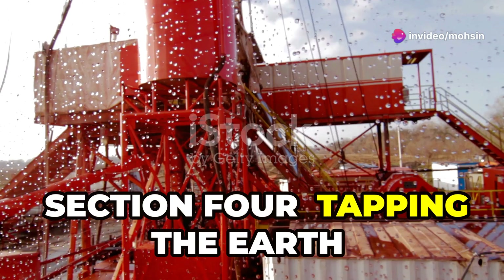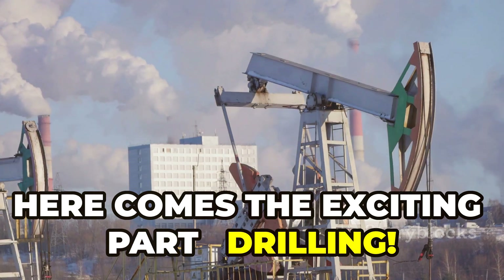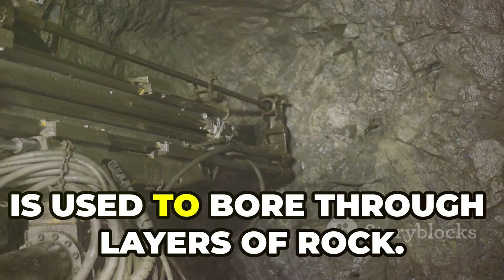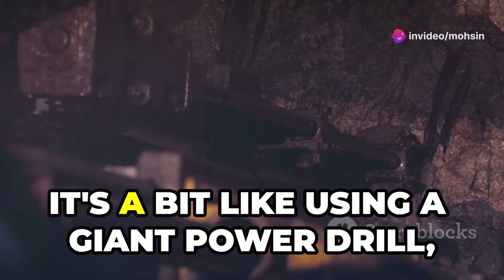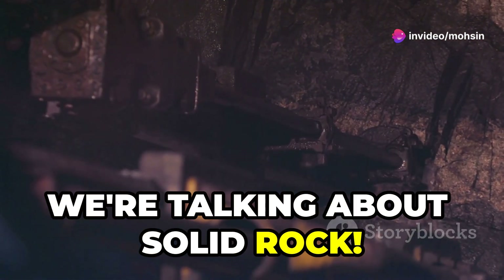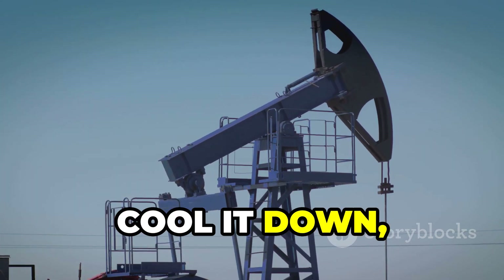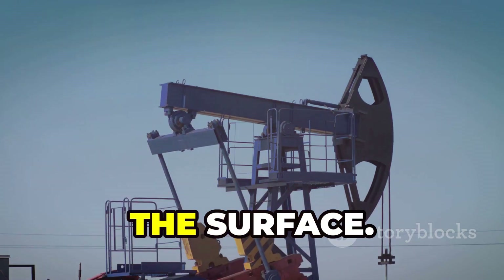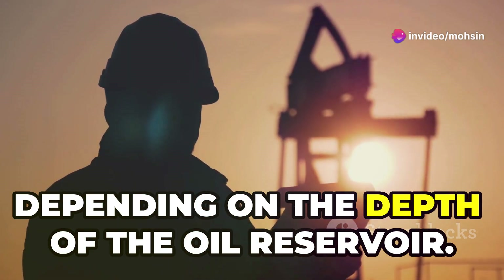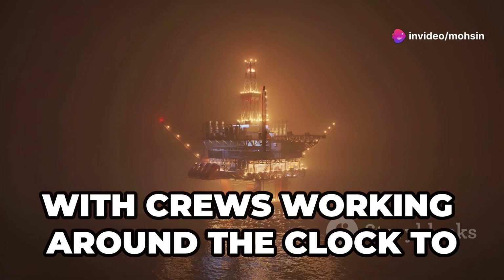Here comes the exciting part: drilling. A giant drill bit tipped with super-hard diamonds is used to bore through layers of rock — like using a giant power drill, but instead of wood, we're talking about solid rock. A special mud is pumped down the hole to lubricate the drill bit, cool it down, and carry the rock cuttings back up to the surface. Drilling can take weeks, even months, depending on the depth of the oil reservoir. It's a 24/7 operation with crews working around the clock.